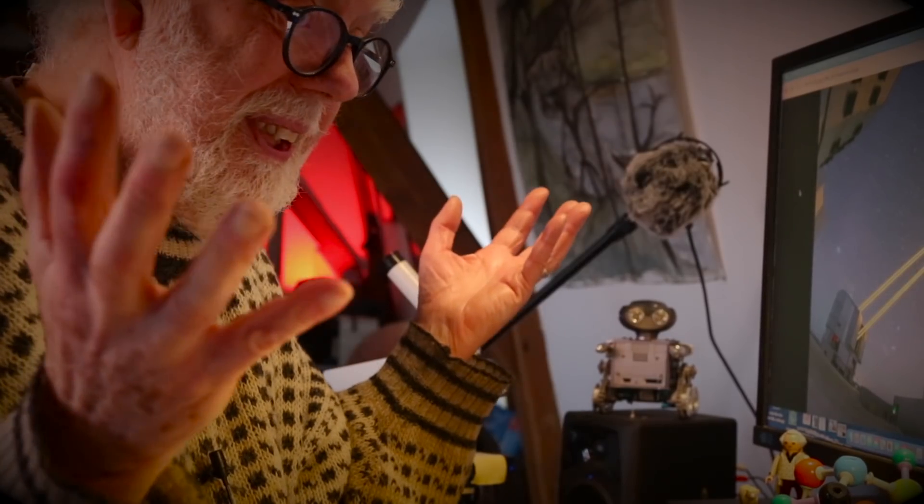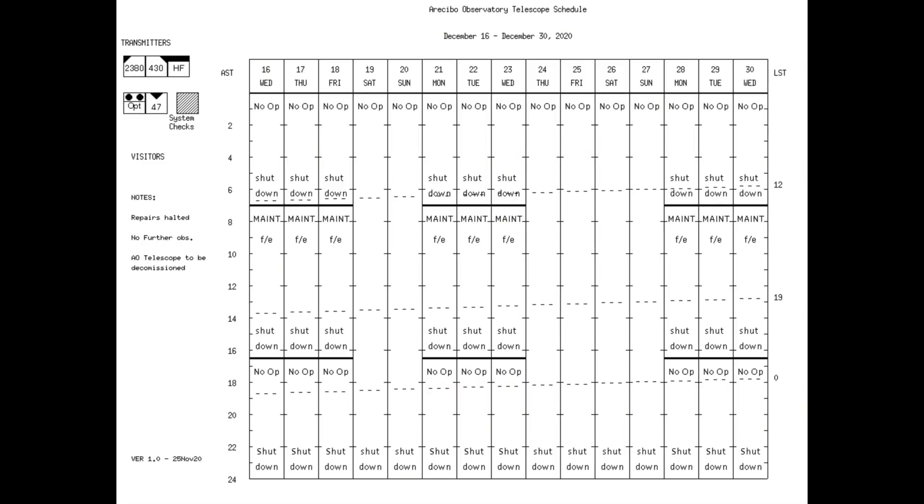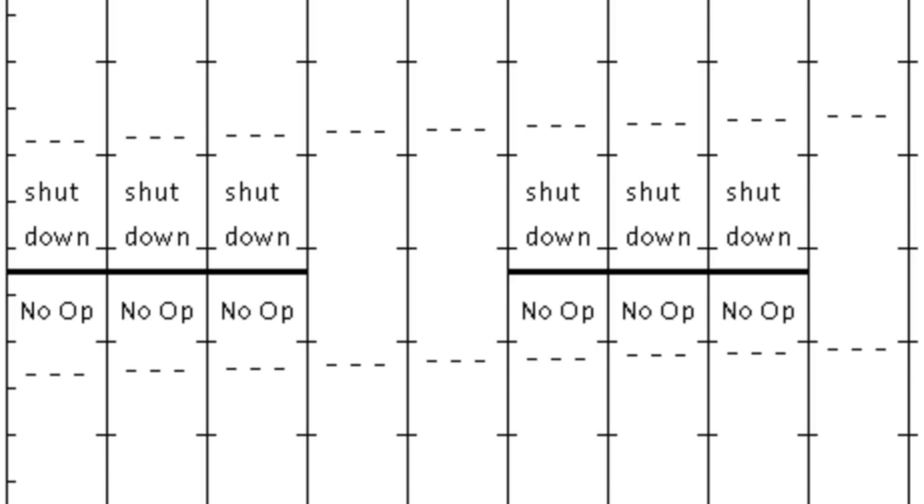But of course it fell down. Here's the log of Arecibo — notice how it says non-functioning. But who's doing it now?